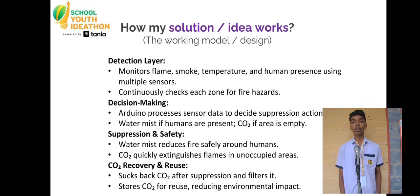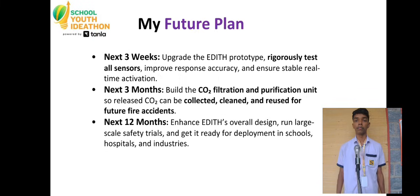The same CO2 can be reused in future fire accidents. That means less pollution, lower costs, and a smarter, cleaner safety ecosystem.